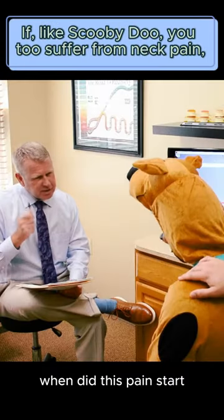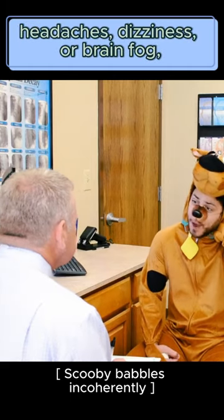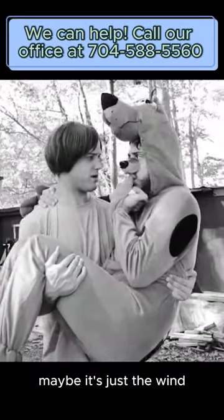Scooby-Doo, come on back. When did this pain start? When I ran into the wall when a creepy man was racing after me. Like when he ran into a wall when a creepy man was chasing after us. Maybe it's just the wind.